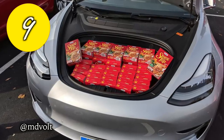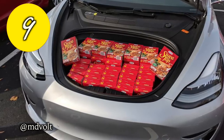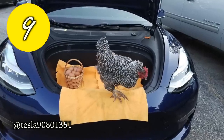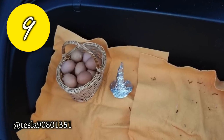MD Volt says don't stuff yourself too much — he stuffed 52 boxes of chicken stuffing for Thanksgiving in his Model 3 frunk. On that note, our friends at Tesla Family say their pet chicken traded in her dignity to hand out frunk treats out of their Model 3. They say she flat-out refused to put on her witch's hat, though.